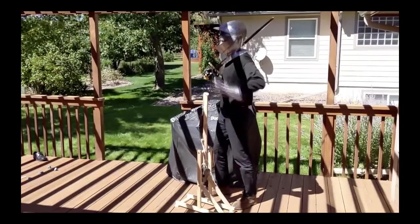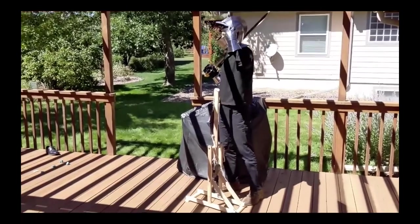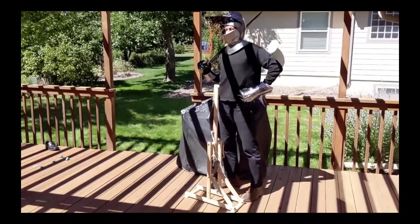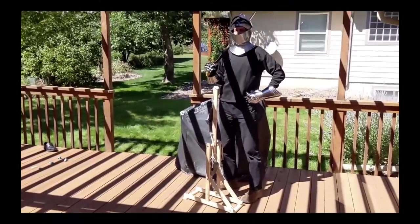Oh, you destroyed my castle! I swear on the haggis I had for breakfast, I'll get you back one day! I think that means they've surrendered again, my lord! Very well. I accept their surrender.